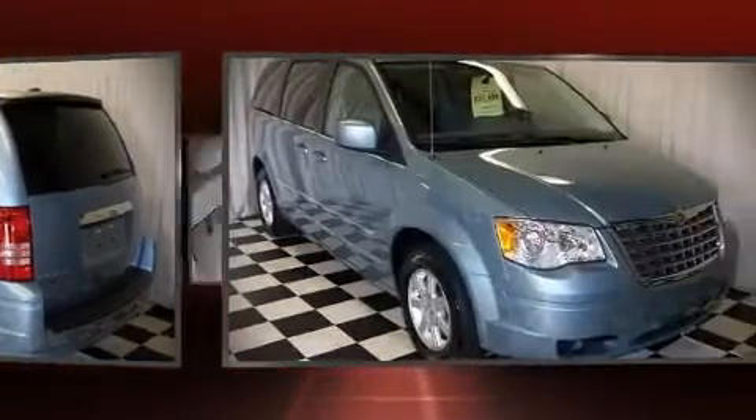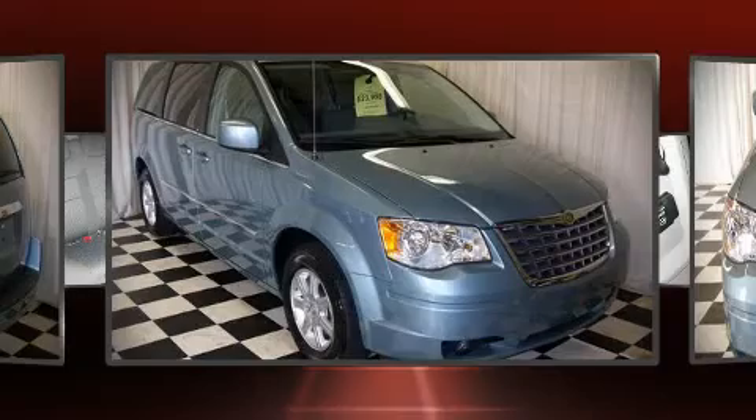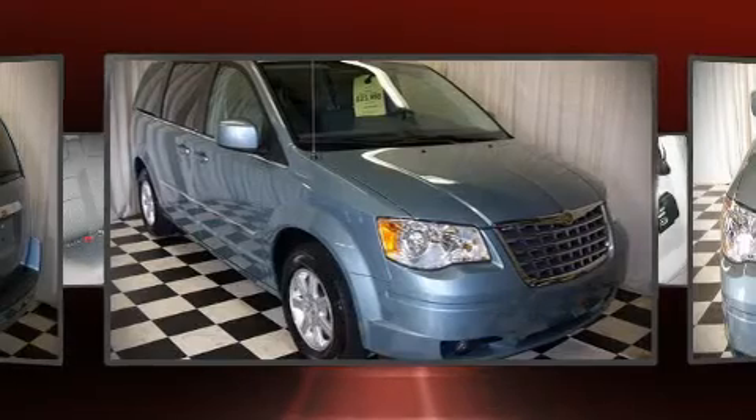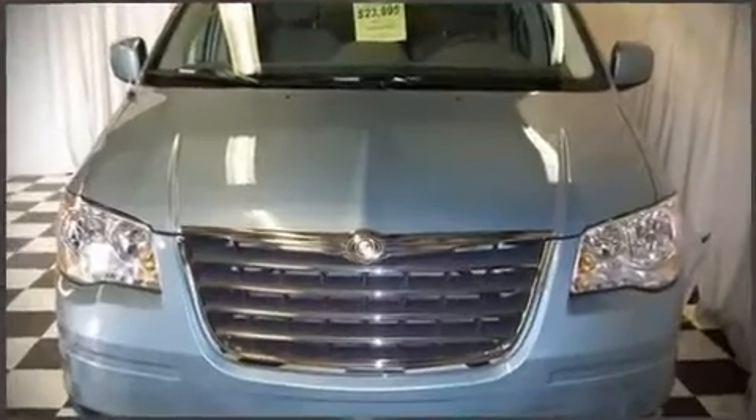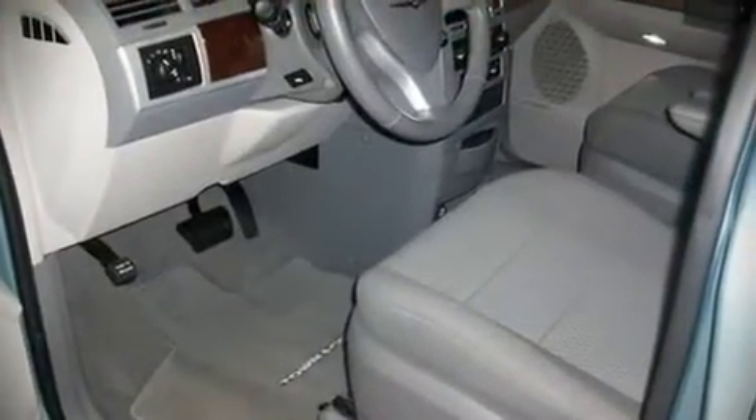Fuel economy of 23 miles per gallon on the highway proves this vehicle's efficiency, saving you money at the pump. Top features include front bucket seats, a split folding rear seat, a power liftgate, a power rear cargo door, and air conditioning.